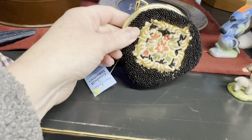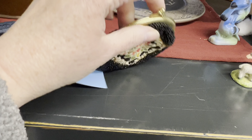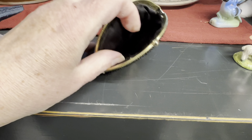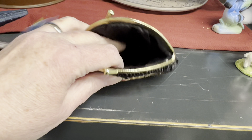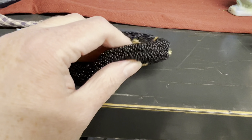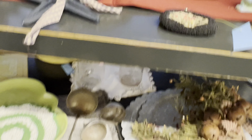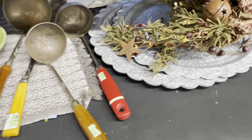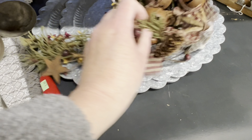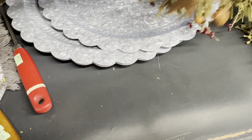Look at that — $3.99. I like that. That's very cute and vintage-y looking, isn't it? I don't see a tag, but I'll think about that. I like this too, but I don't see a price on it though.